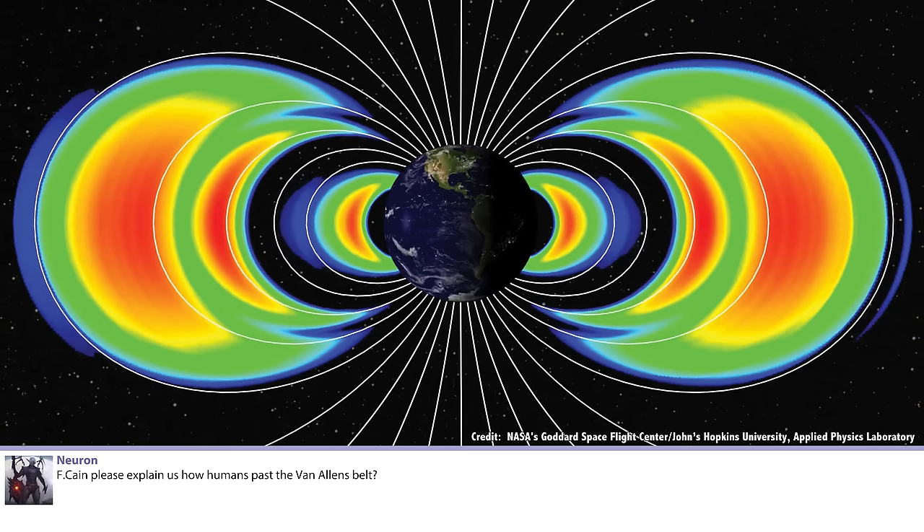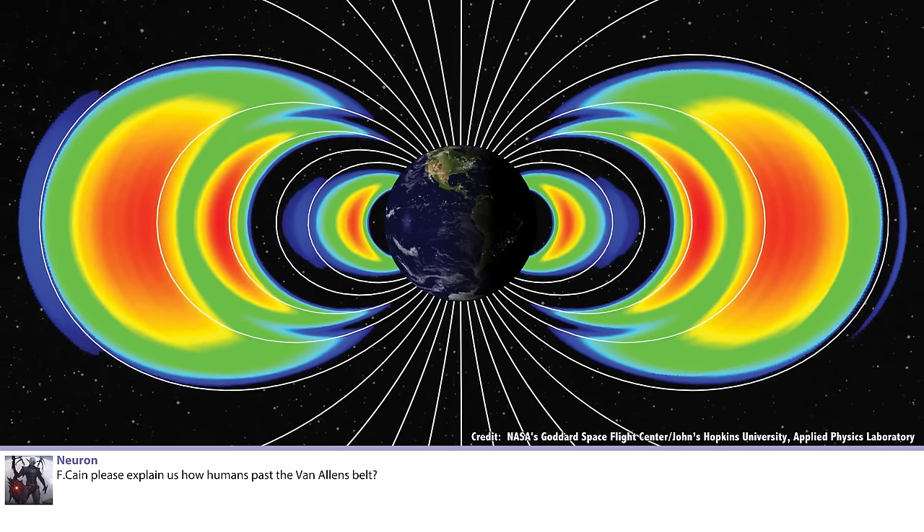Neuron FKain asks: please explain how humans passed the Van Allen Belt. I guess you're asking about how the Apollo astronauts got past the Van Allen Belt. The Van Allen Belt is this belt of radiation that surrounds the Earth. It comes from the Earth's magnetosphere and its interaction with the solar wind, and it's a place of high radiation. In order to get to the Moon, NASA picked a trajectory that took us through less of the Van Allen Belt, so less radiation exposure. They go as fast as they can so that the time spent in the Van Allen Belt is as short as possible.